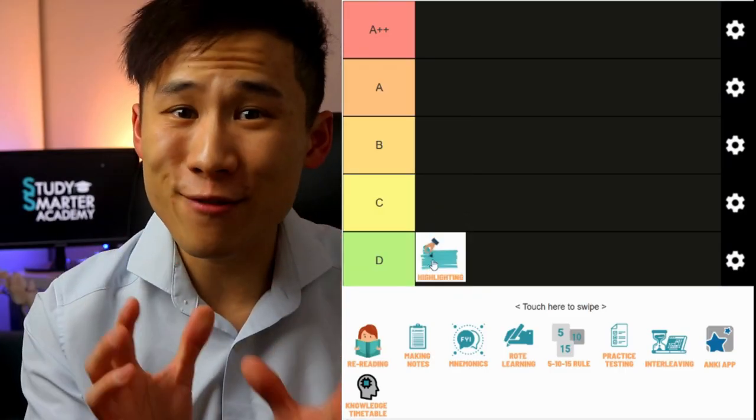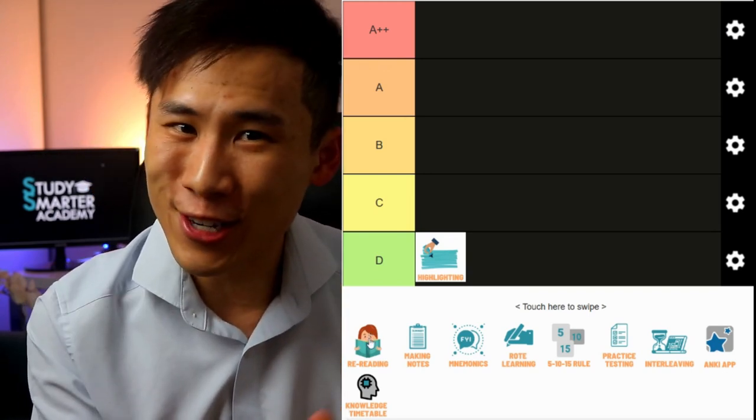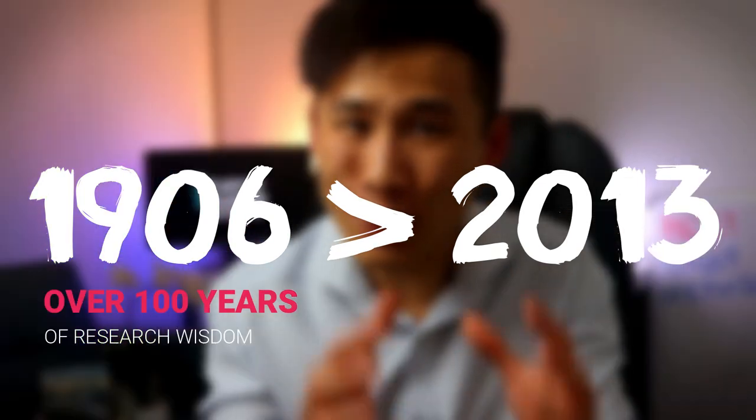In this video, I'm going to help you become more efficient in your studies by visually ranking the best and the worst study techniques according to scientific research. This is based on 414 research papers and citations dating back from 1906 to 2013 — over 100 years of wisdom condensed into this video.